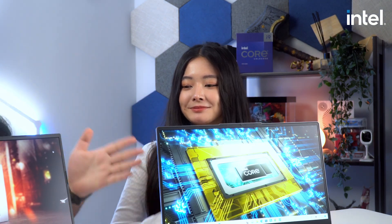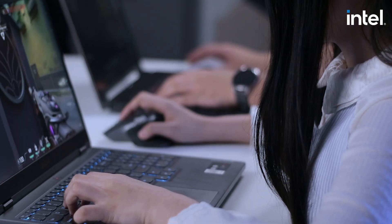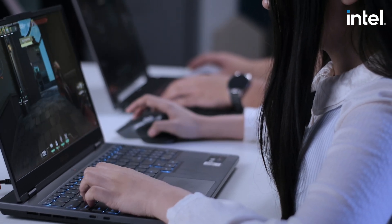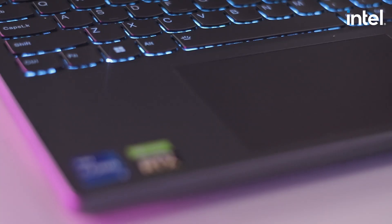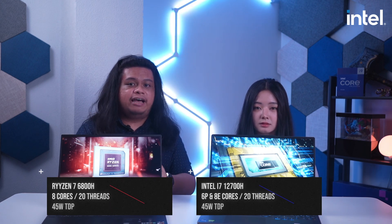So we're battling out Intel and AMD. On the red side, we have the ASUS TUF A15 equipped with a Ryzen 7 6800H 8-core 16-thread processor. On the other hand, representing Team Blue, is an Intel Core i7-12700H CPU housed inside the Legion 5 Pro. The new 12th Gen Intel Core processors use Intel's latest performance hybrid architecture — it has 6 performance cores, 8 efficiency cores, and that's a total of 20 threads. Both CPUs have a 45W TDP. In terms of core count, the Intel Core i7-12700H laptop should have the advantage.